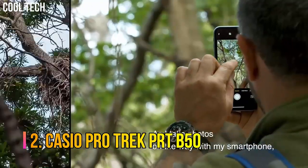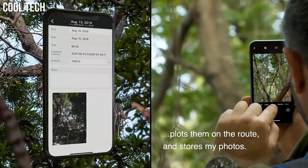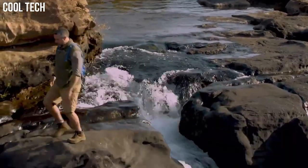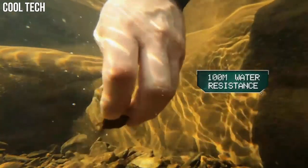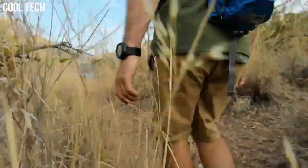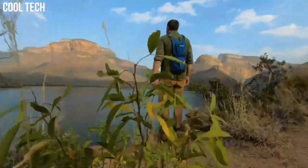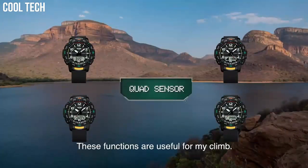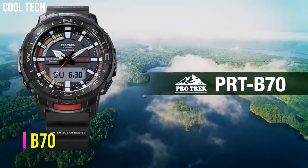Number 2: Casio ProTrek PRT-B50. Three sensors that detect compass bearing, barometric pressure, altitude, and temperature, plus an accelerometer for counting steps. They also come with smartphone link functions linking to the ProTrek connected app. The watch is reset regularly four times a day by the smartphone to show both home time and world time correctly. Special features: 12/24-hour format. Movement: quartz. Water-resistant depth: 100 meters.